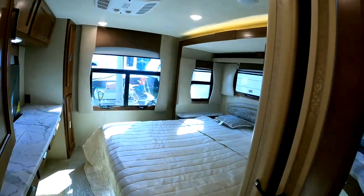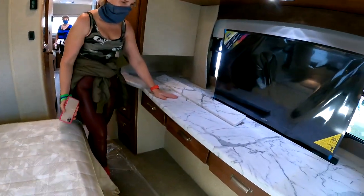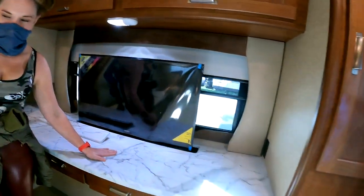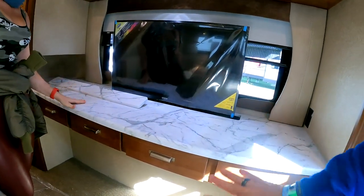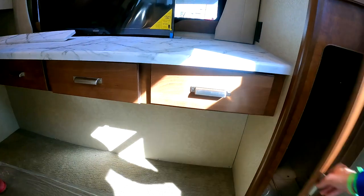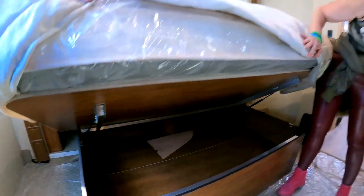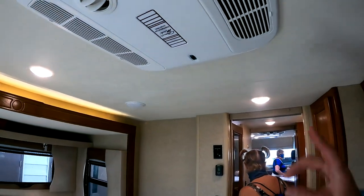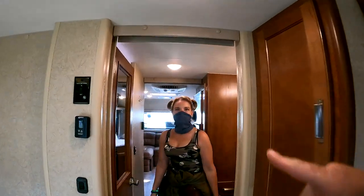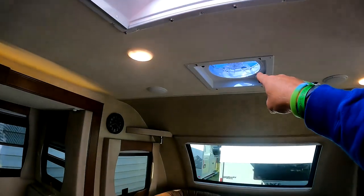Let's take a look at the bedroom. We've got a king-size walk-around bed. Look at this counter space. There's a hideaway TV, which is perfectly placed. And look at this desk — you can get a couple of chairs and make this your office desk, with storage underneath for chairs. More storage up here. There's an air conditioner in here and another air conditioner out there. We've got a skylight and a vent fan.